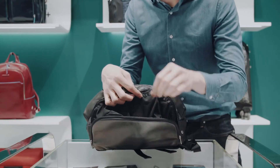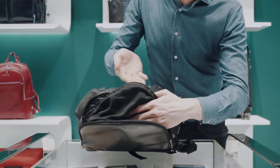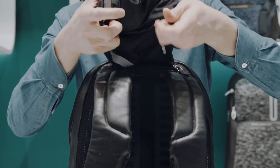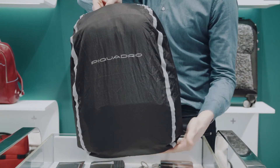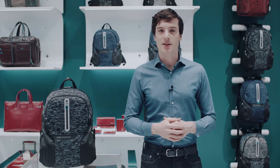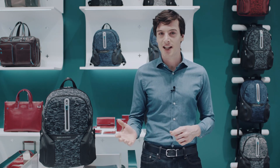In addition, the bottom of the backpack transforms into a mesh compartment for holding objects. In case of rain, you can cover the backpack with its special customized cover with reflective bands. Thank you for listening. Please browse our website and visit our stores in Italy and around the world.